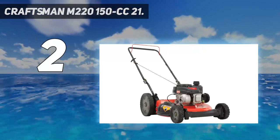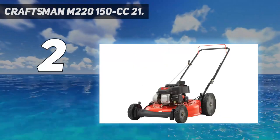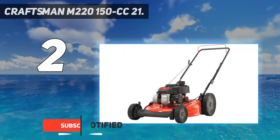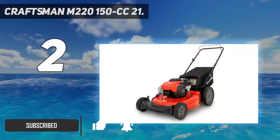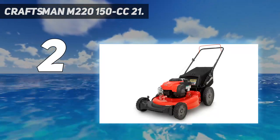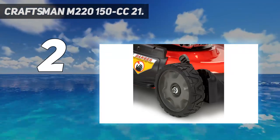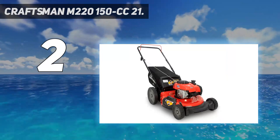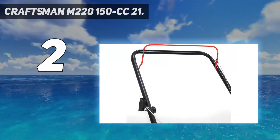Number 2 on my list: the Craftsman M2-150 cubic centimeter 21-inch. Craftsman is a well-established, well-respected brand in the world of lawn mowers, and this gas-powered model is no exception. It boasts a powerful 140cc engine and an ample 21-inch mowing deck, making it ideal for yards up to three-fourths of an acre. Large 8-inch rear wheels with heavy tread make it easy to push this mower, while six cutting heights offer versatility.